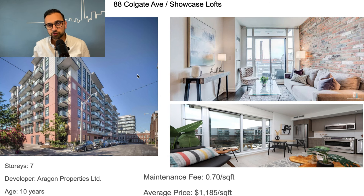Next up is 88 Colgate Avenue, located on the east side of the city. This building is just seven stories and is developed by Aragon Properties, decent developers. The building is 10 years old and the maintenance fee is 70 cents per square foot, which is not bad. Condos in this building sell at a higher price point — about $1,100 to $1,200 per square foot. This is actually one of my favorite buildings. It has a pretty good sense of community; you don't see high turnover of renters moving in or out, and there are more owners than renters. You also don't see high sales volume turnover, which is something good.